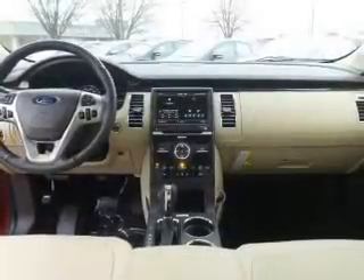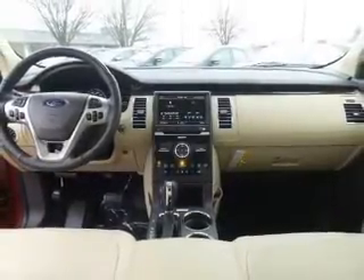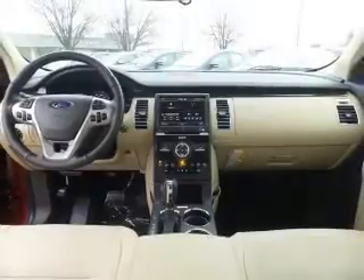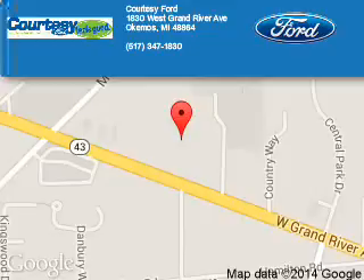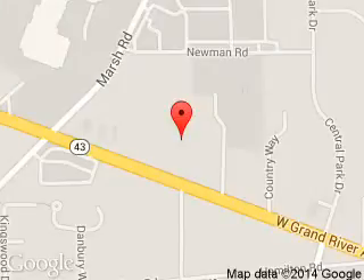Great quality at a great price. Call or click to contact us today. Courtesy Ford is dedicated to doing everything possible to ensure that the experience you have selecting your next vehicle is a pleasant one. We are located at 1830 West Grand River Avenue, Okemos, Michigan.